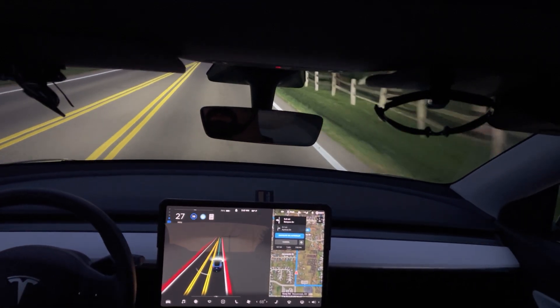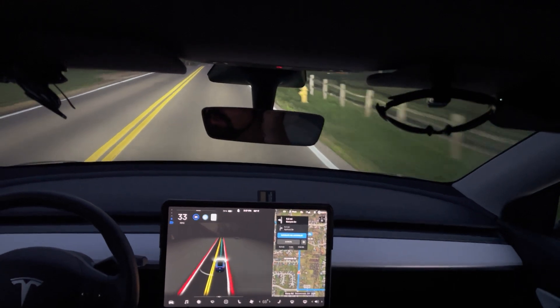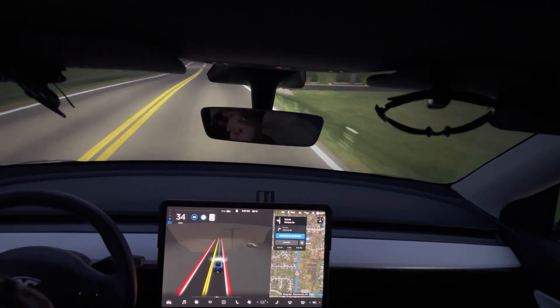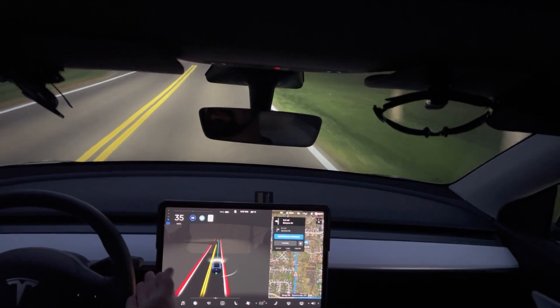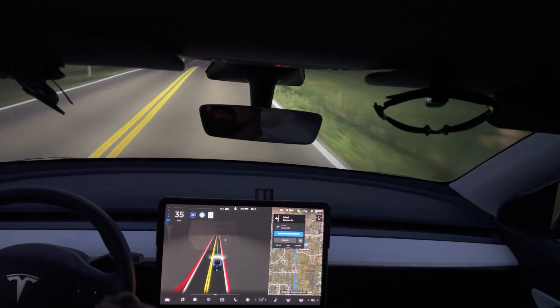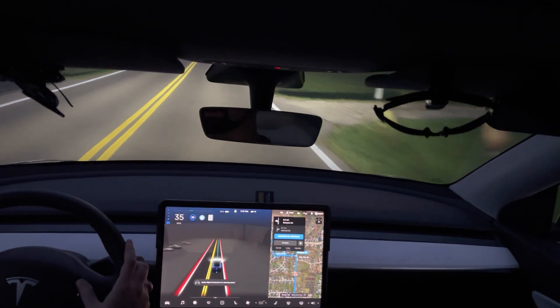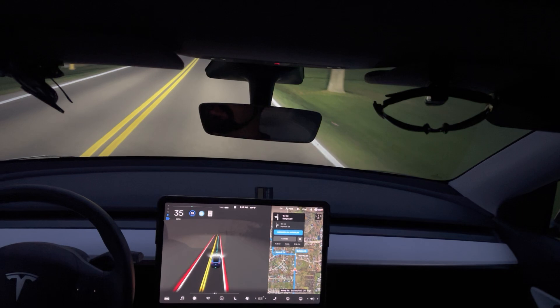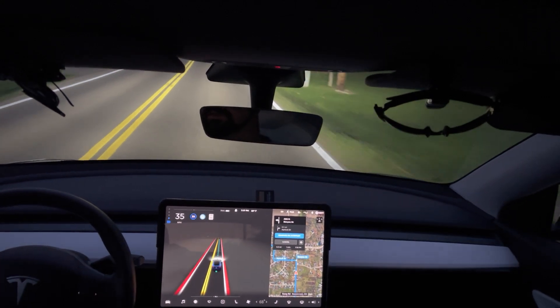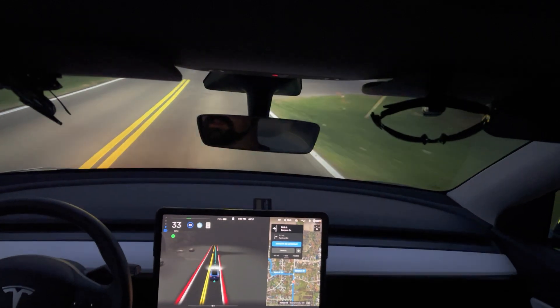The speed limit is 40 on this road but it always drops down — it's showing 25. Something weird we noticed is that when you make the right turn there, the speed drops to 25, but it's actually 35. I don't know where it's figuring 25 because even before that spot it's not 25. This is a two-lane road, I think it's 40 before the light — I don't know why it's defaulting to 25.